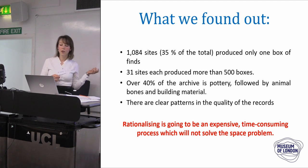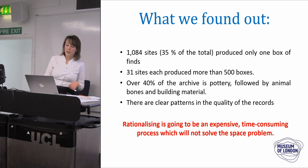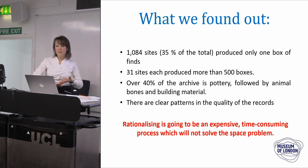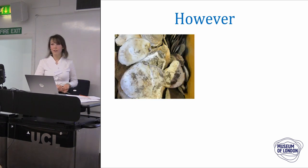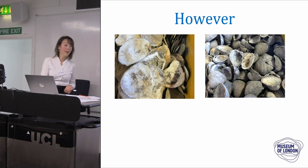We also looked at the quality of records and identified some patterns. We all know now that rationalising is going to be expensive and time consuming — it's not a definitive answer. But we are part of a museum, and the museum was asking me to justify and demonstrate why we had to keep all that material, and it can be hard to answer that question.